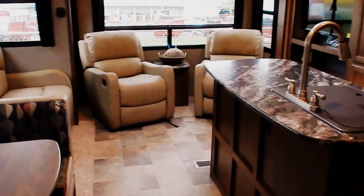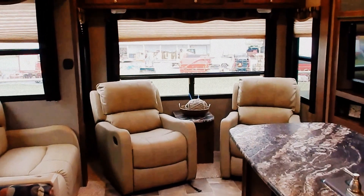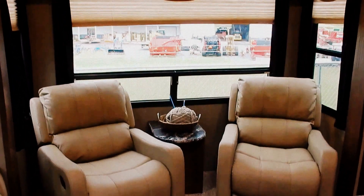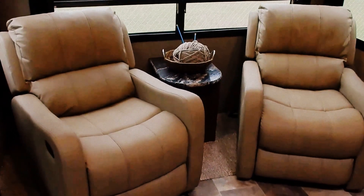Welcome to the 2016 Sprinter 347 FW LFT, just recently hit the lot. I just wanted to give you a quick walkthrough of this fantastic fifth wheel trailer.